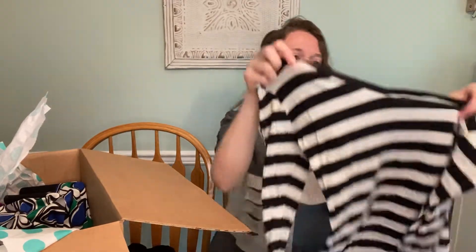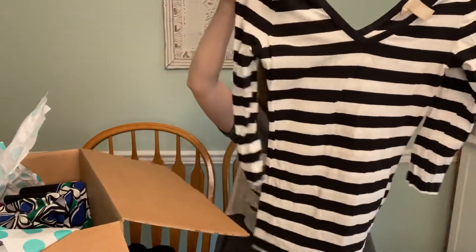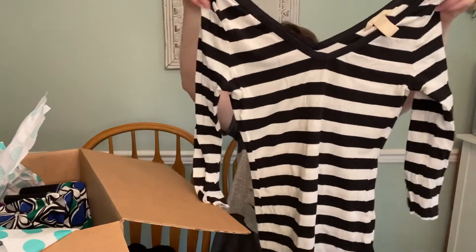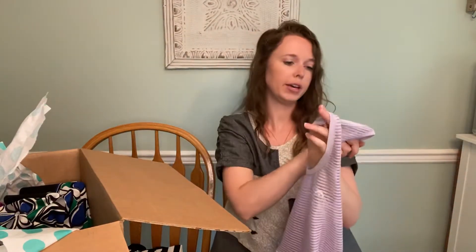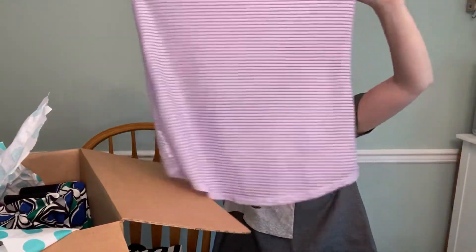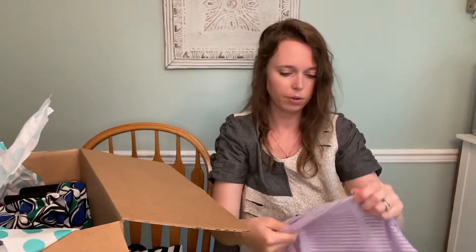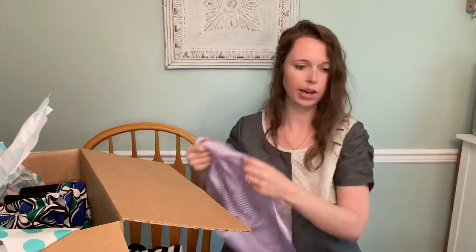Next we have Banana Republic, size extra small, striped v-neck, just a basic tee. I thought this was Lululemon for a second, but it is Head, which I think is golf. Not really sure now, but it's a pretty purple tank top with that see-through breathable striping. I don't see a size — it looks like it was cut out.